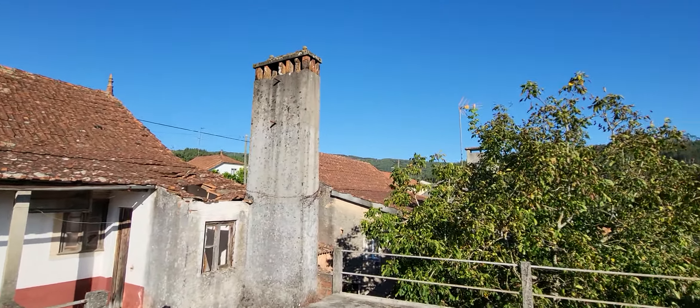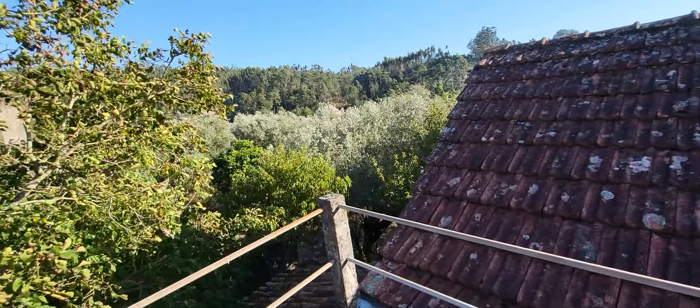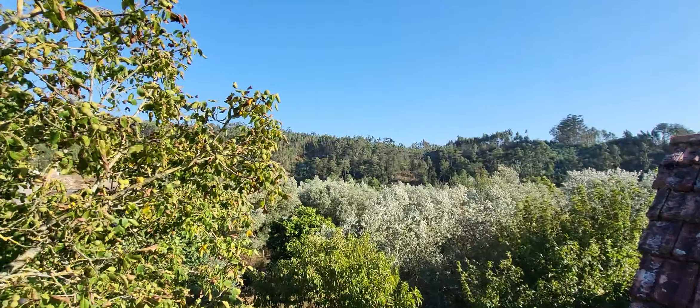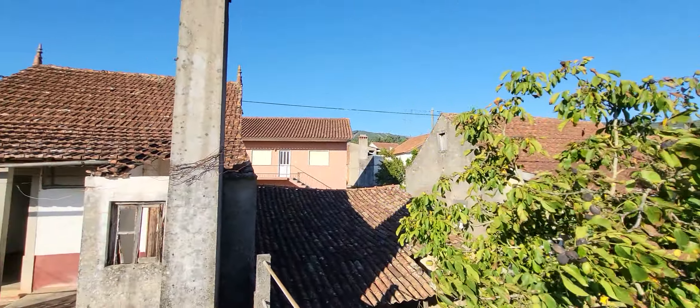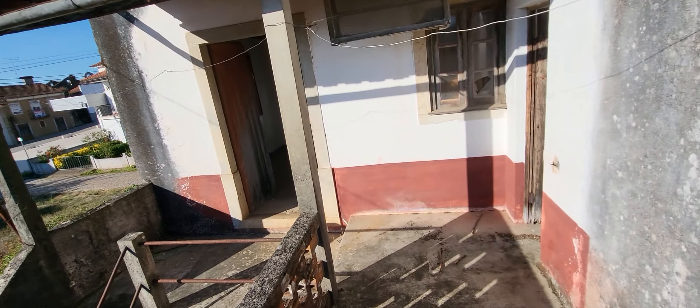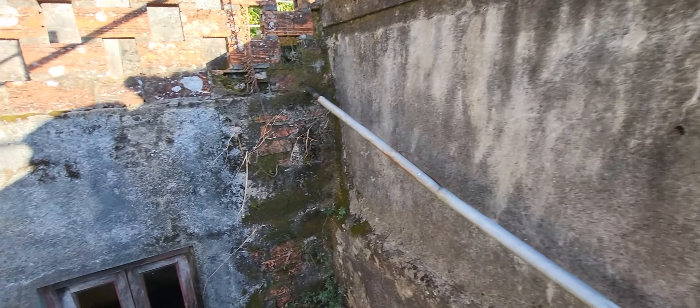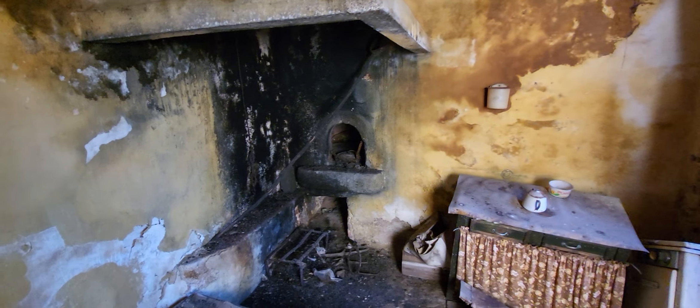The chimney. We will see the kitchen. Good view around. The kitchen is here, under the terrace, with the wood oven there.